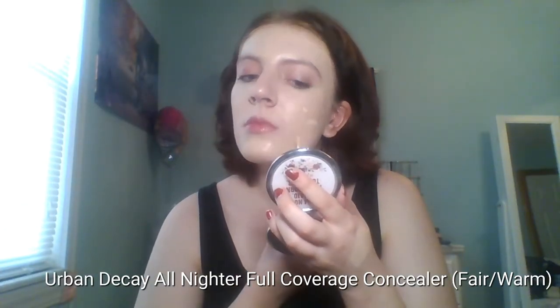I could have skipped concealer for this look, but I still had a little bit of acne scars peeking through, so I'm adding a little bit of this Urban Decay All Nighter concealer just to cover them up, and also adding a tiny bit under my eye.